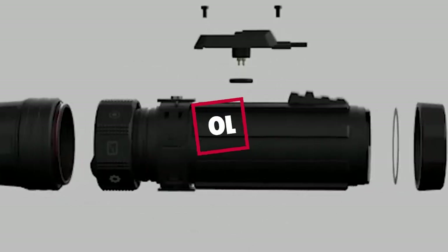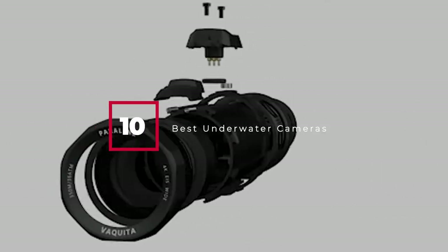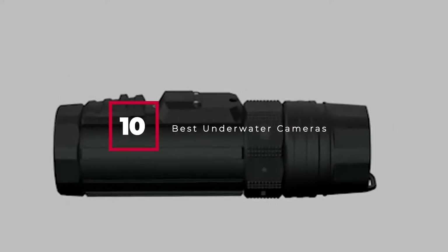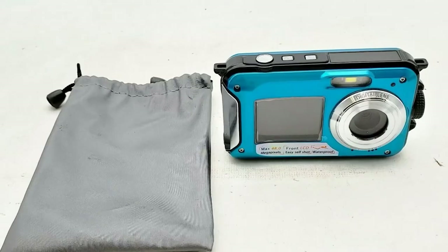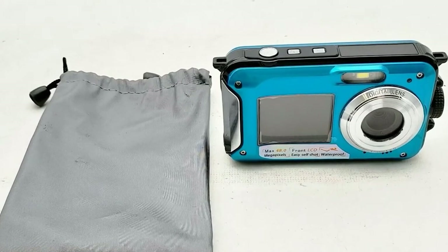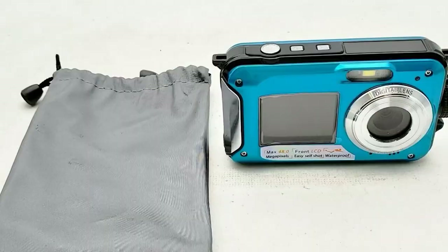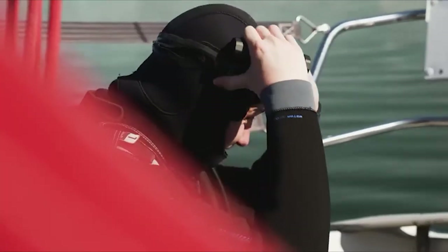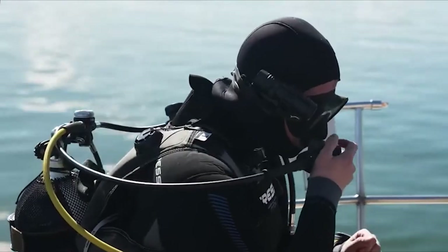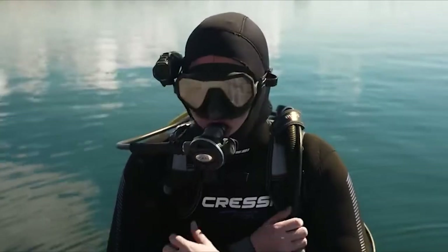Hello guys, in today's video we're gonna check out the best underwater cameras this year. I made this list based on my personal opinion, and I've tried to list them based on their price, quality, durability, and many more. To find out more information about these underwater cameras, you can check out the description below. If you want to get the best quality underwater camera according to your needs, then watch the video till the end and then decide to buy.